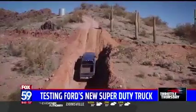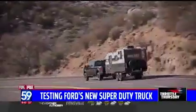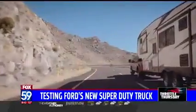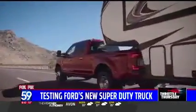Here is the record-breaking news for Ford: they have the best-in-class maximum gooseneck towing of 37,000 pounds. But wait — you'll have to get a commercial driver's license in many states to be able to haul that much.